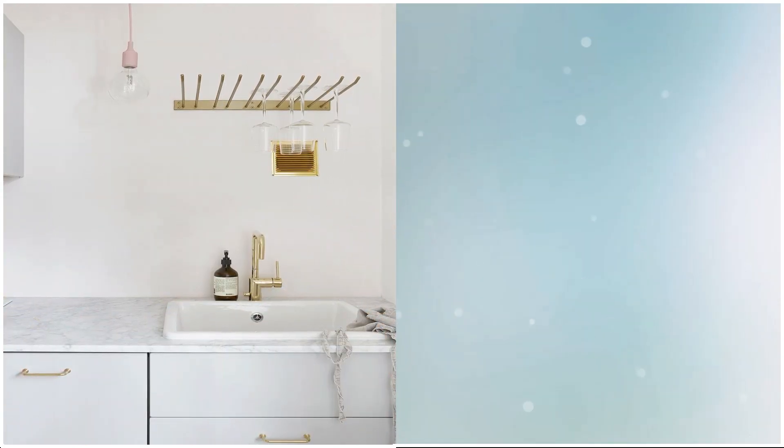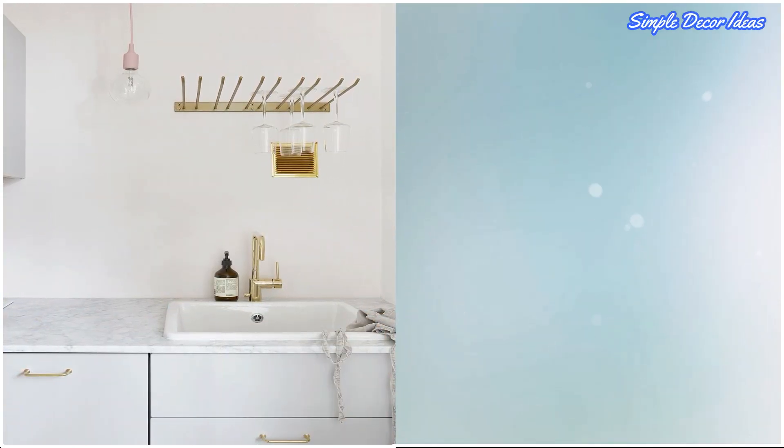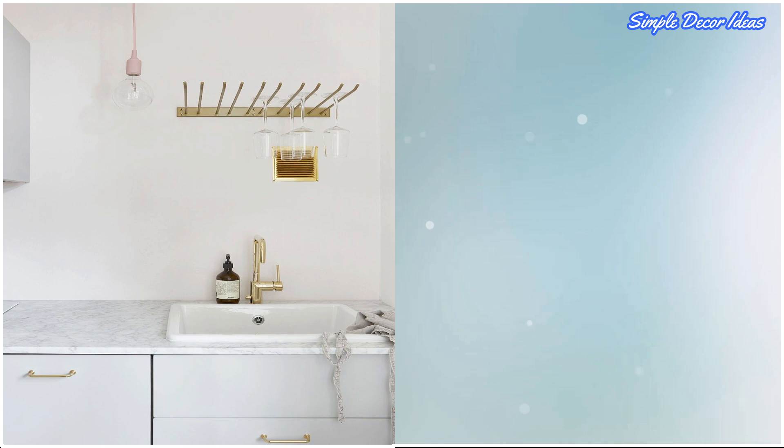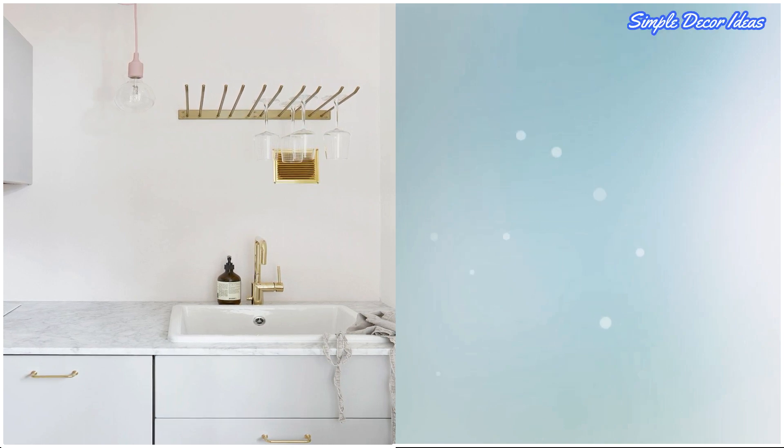15. Go Bright. You know the drill — whiter equals brighter. Keep everything white. Then add in pops of color from your serving ware or a cool pendant light that doesn't take up too much space.